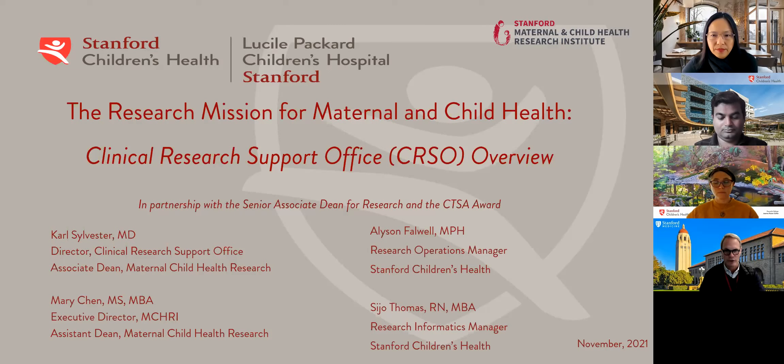That's my job. And then I'm going to turn it over to those who joined us on the call today — Allison Falwell, who's the Research Operations Manager, and C. Joe Thomas, who's our Research Informatics Manager.